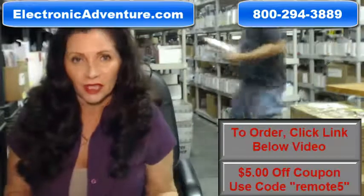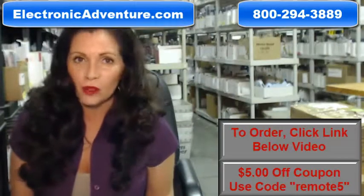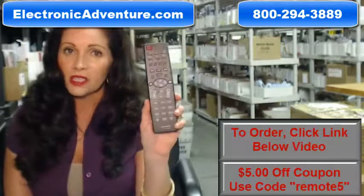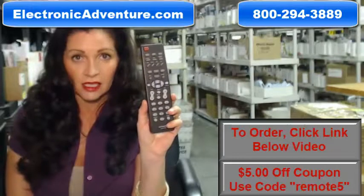I'm Carrie with ElectronicAdventure.com, where we have over 300,000 remotes in our warehouse. So whatever kind of remote control you need, whether it's this Hitachi remote or something else, we have it and we'll ship it today or next business day.